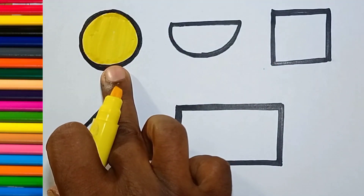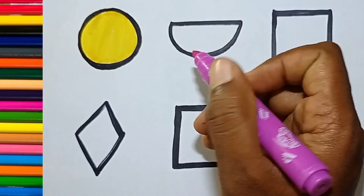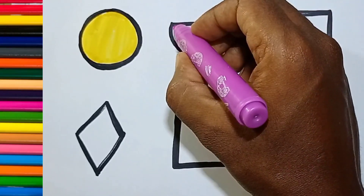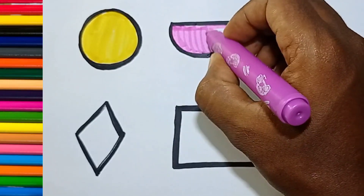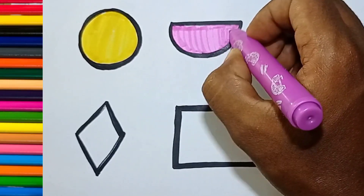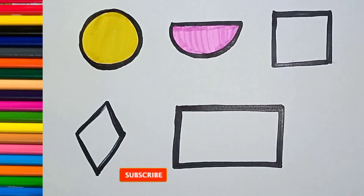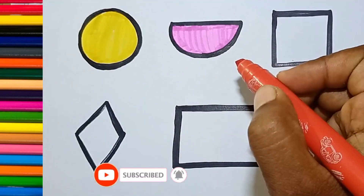Color. Pink color. Semicircle. Red color.